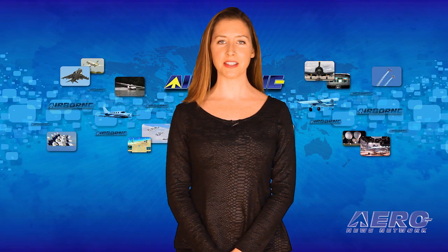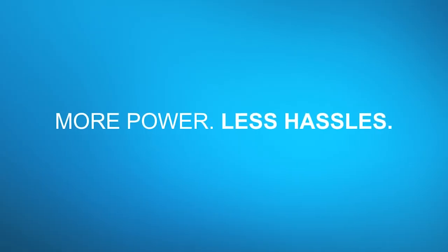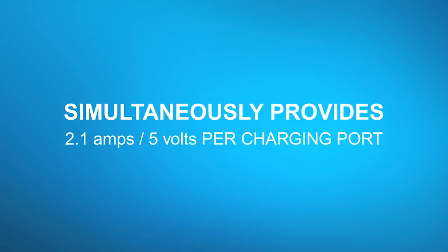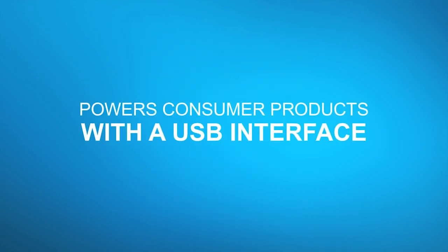After the break, Pilatus adds the second PC-24 to its test fleet. Today's pilots must have power for electronic flight bags, tablets, iPads, and communication devices. The TA-102 dual USB charging port delivers more power with less hassle, available from your local avionics dealer.